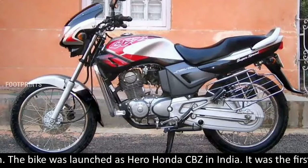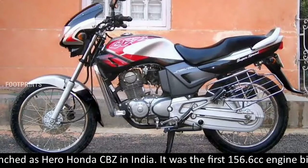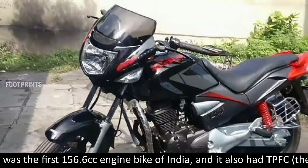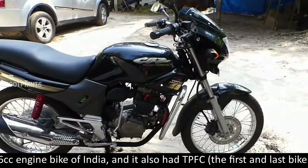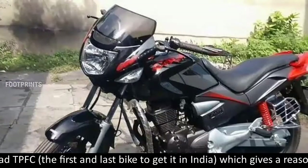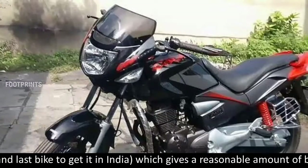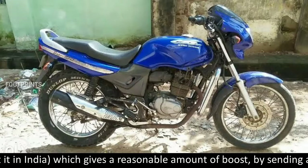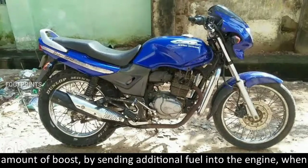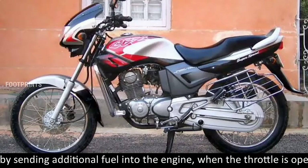The bike was launched as Hero Honda CBZ in India. It was the first 156.6 cubic centimeters engine bike of India, and it also had TPFC, the first and last bike to get it in India, which gives a reasonable amount of boost by sending additional fuel into the engine when the throttle is opened.